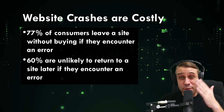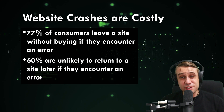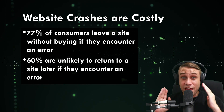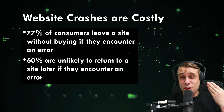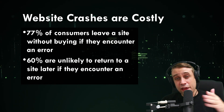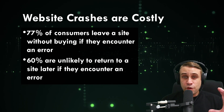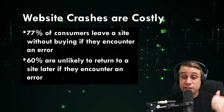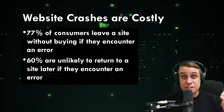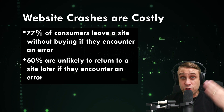In today's video, we are going to look at website crashes and how you can prevent them using reliable web hosting. Website crashes are really essential to avoid wherever possible. Consumer surveys show that 77% of visitors will leave a site if they experience an error, which can really cost you in terms of conversions, particularly for e-commerce. And 60% are unlikely to ever return to a site if they've experienced an error, so you could lose a customer permanently if there's any downtime.